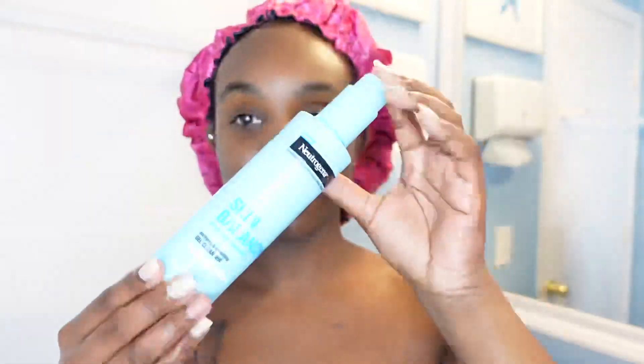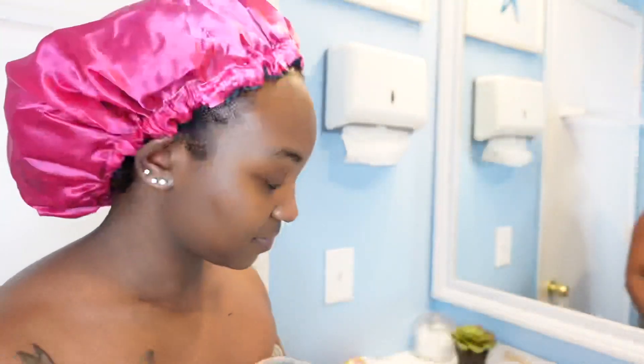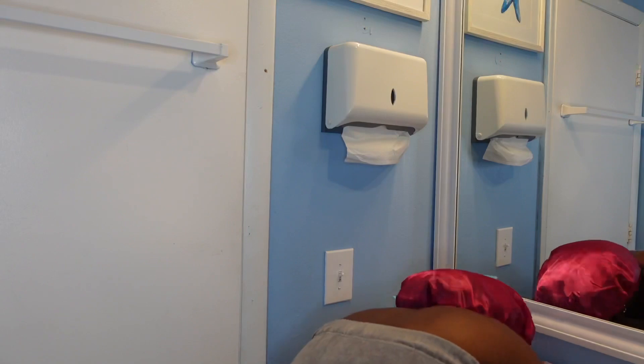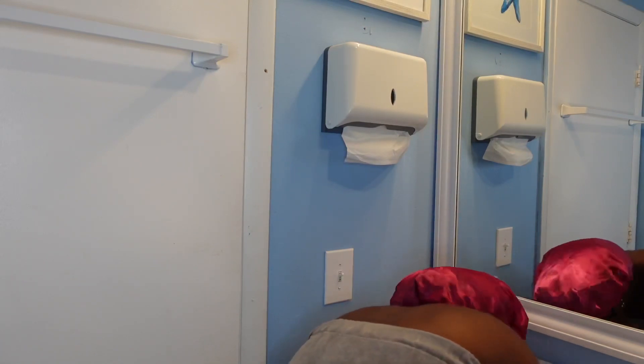I know I said I was gonna get a new facial wash because this one was almost done, but when I tell you this facial wash does not want to finish — every time I think it's done there's literally another pump. It's a bottomless face wash, I don't know what to tell you guys. But yeah, Neutrogena Skin Balancing is the face wash that I'm using today, per usual.